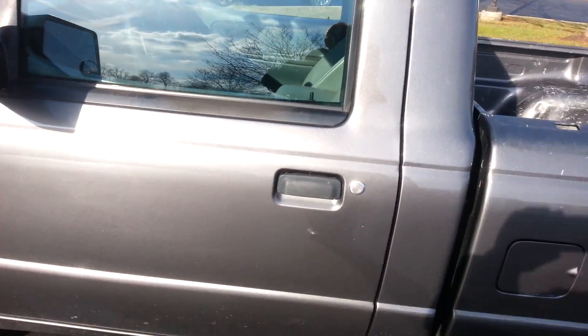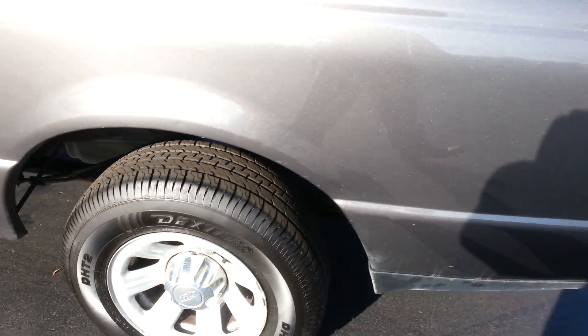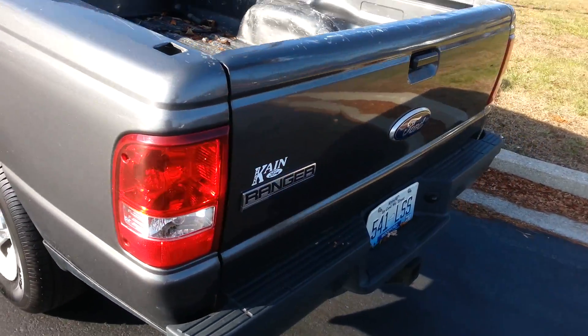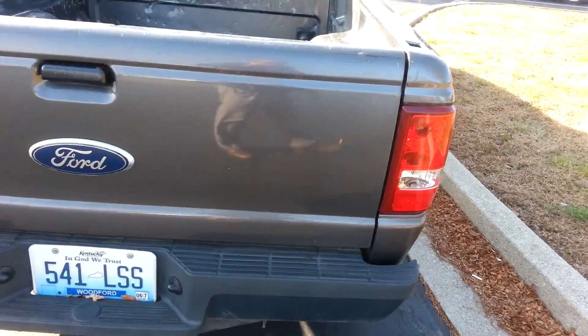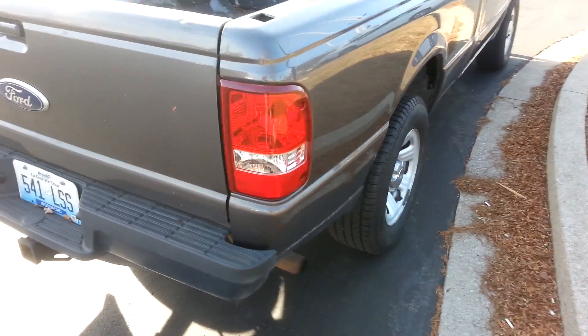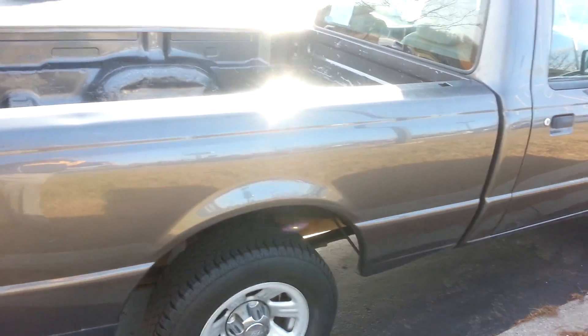I've been told that it runs out good. Drives fine. Back tires look good too. This is a testament to the Ford Ranger — it's not the most miles I've ever seen on one, but it's got quite a bit for a 2011. They did everything but park this car.